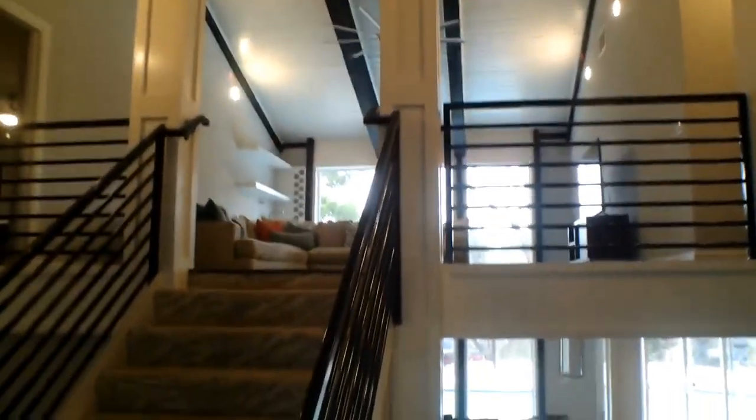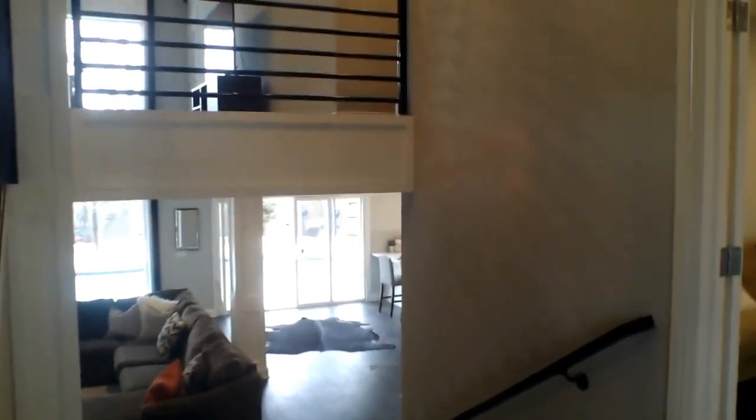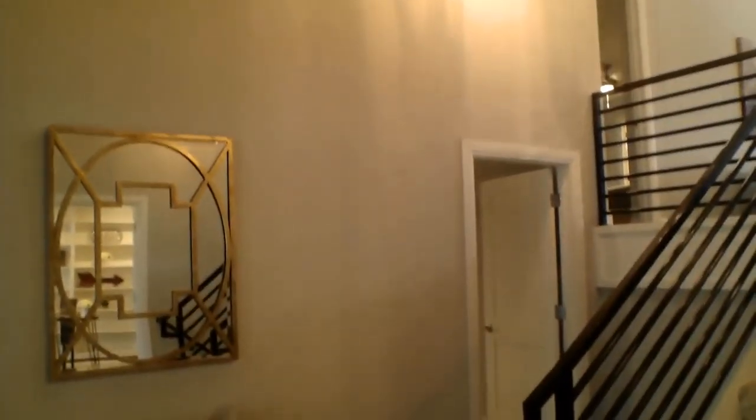As we enter through these double door entryway, we'll get a scan of the layout. Directly to our right is the office space, and going down this first set of stairs you'll see the living room and backyard access. Over to the right past there is the kitchen, half bath, laundry, and garage access. Going up these stairs, to the right is the hallway with other bathrooms and spare bedrooms, and to the left is the master suite.